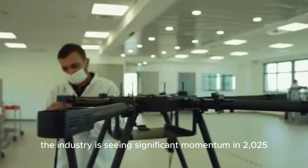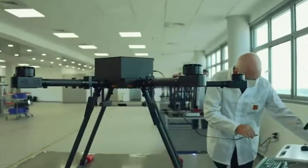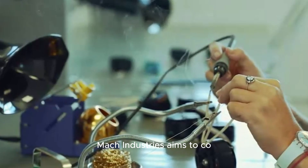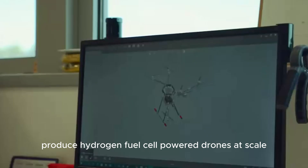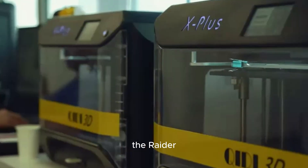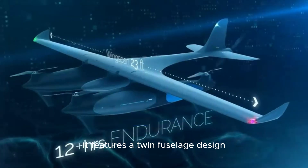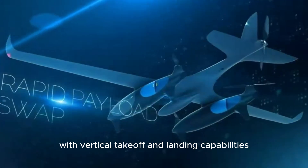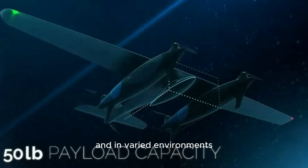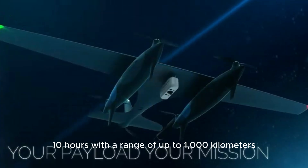The industry is seeing significant momentum in 2025, with several key players pushing the technology forward. A notable partnership between Israel-based Heaven Drones and U.S. manufacturing company Mach Industries aims to co-produce hydrogen fuel cell-powered drones at scale. Heaven Drones' latest model, the Raider, represents the cutting edge of this technology. Unveiled at IDEX 2025, it features a twin fuselage design with vertical takeoff and landing capabilities, making it deployable from naval vessels and in varied environments. The Raider is designed to fly for approximately 10 hours with a range of up to 1,000 kilometers.